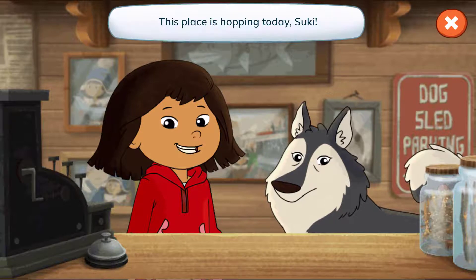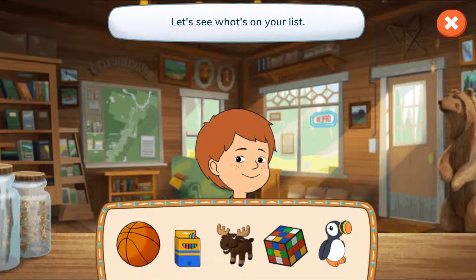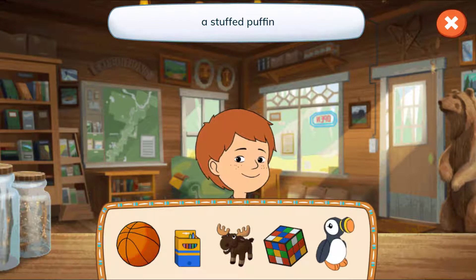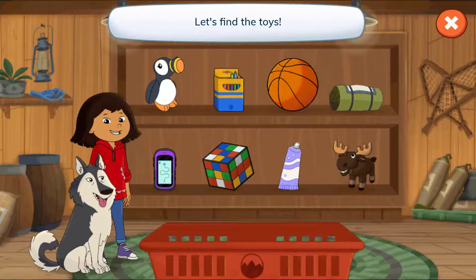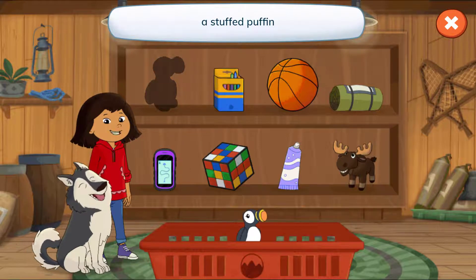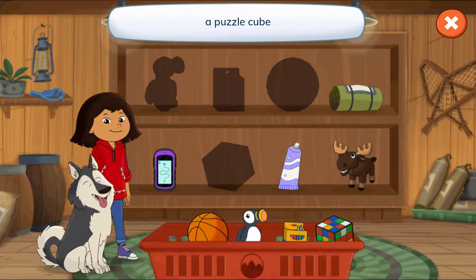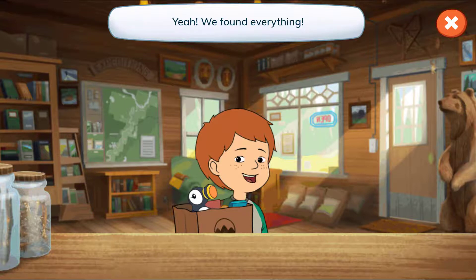This place is hopping today, Suki! Hi, Jake! Let's see what's on your list! A basketball, crayons, a stuffed moose, a puzzle cube, and a stuffed puffin! Tap the arrow to find each thing! Let's find the toys! A stuffed puffin, crayons, a basketball, a puzzle cube, and a stuffed moose! Yeah! We found everything! Thanks for stopping by, Jake!